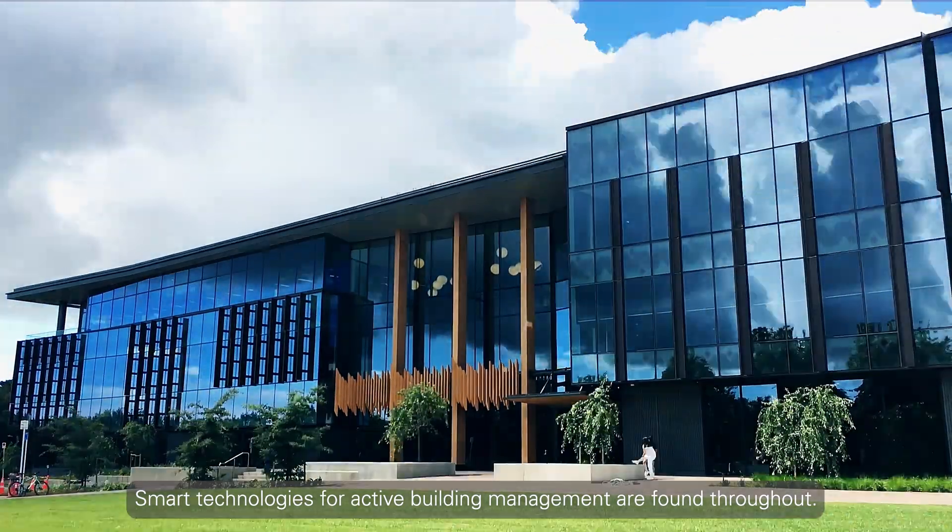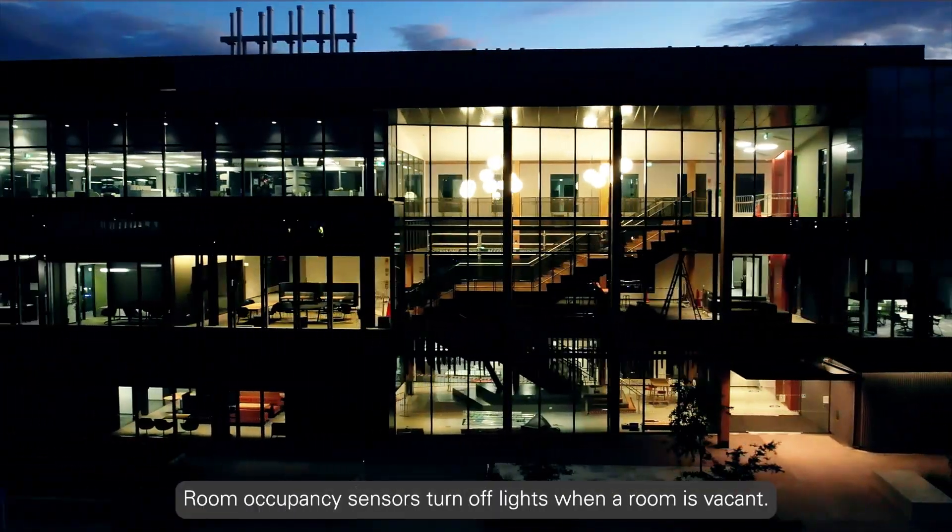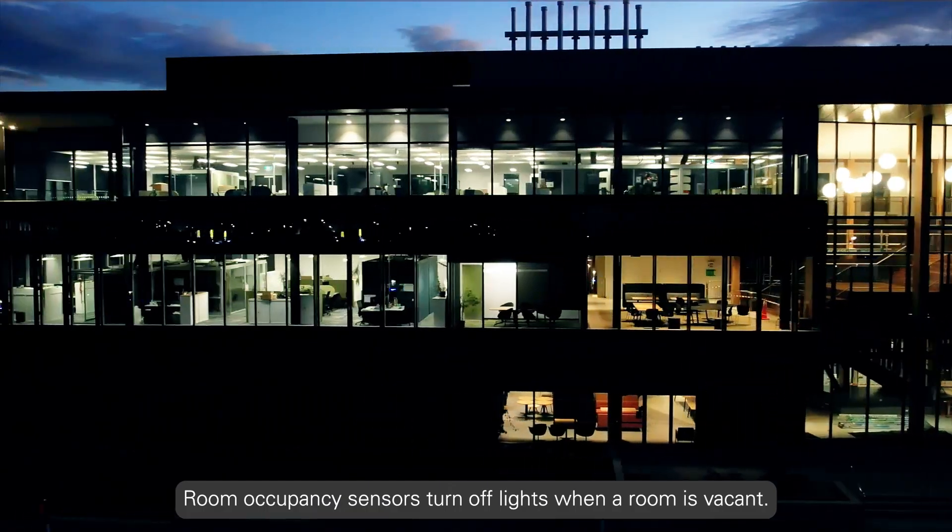Smart technologies for active building management are found throughout. LED lights are connected to daylight sensors, and room occupancy sensors turn off lights when a room is vacant.